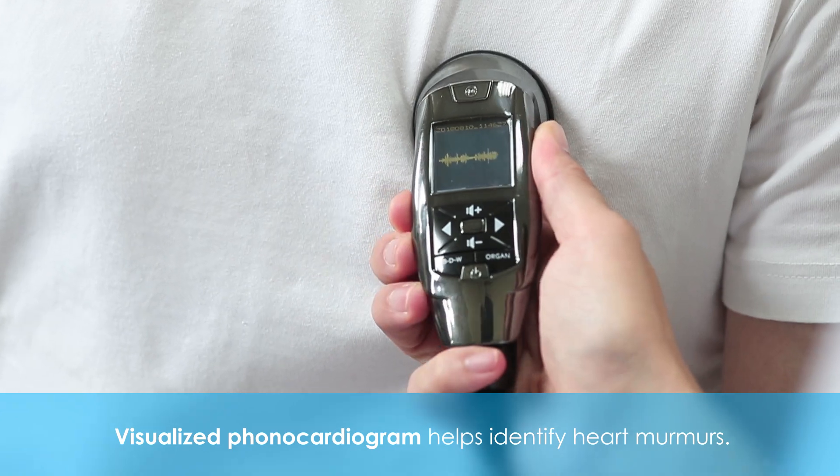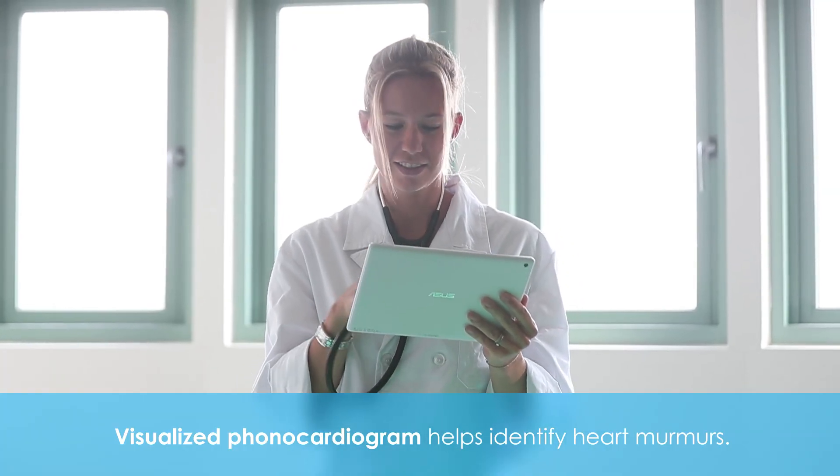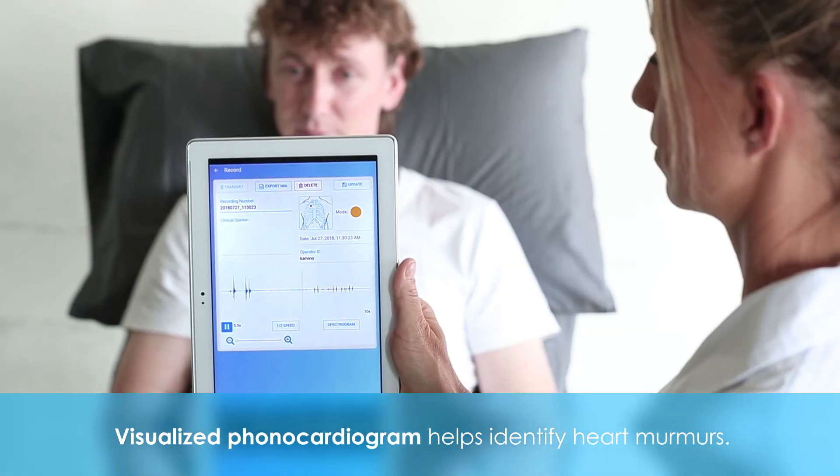Visualized phonocardiogram helps identify heart murmurs. Performing real-time sound waves to visualize auscultation helps doctors identify heart murmurs more easily.